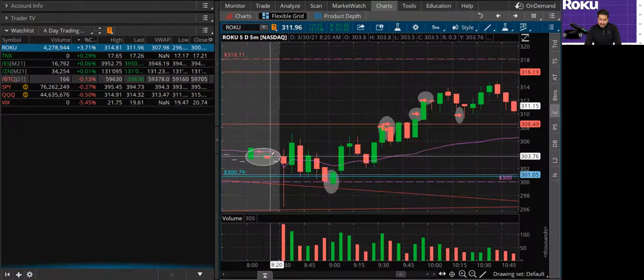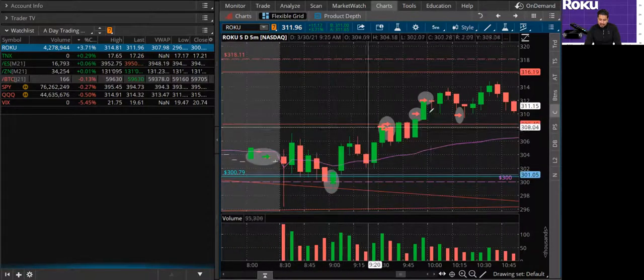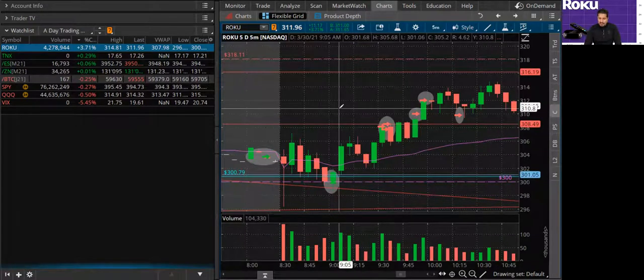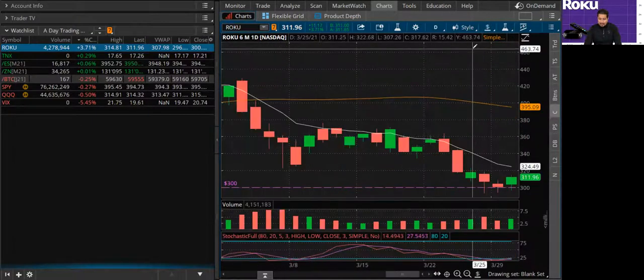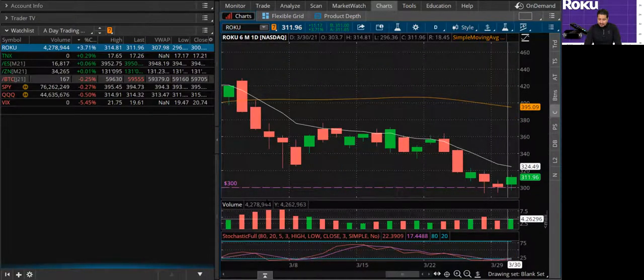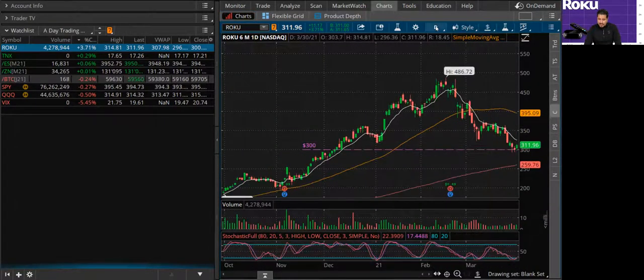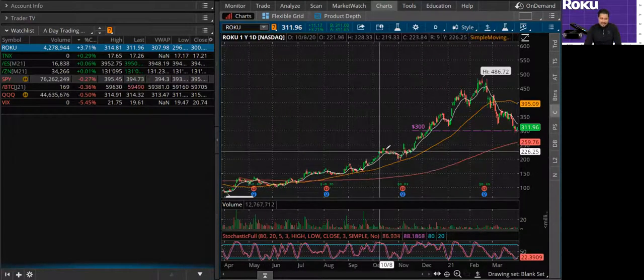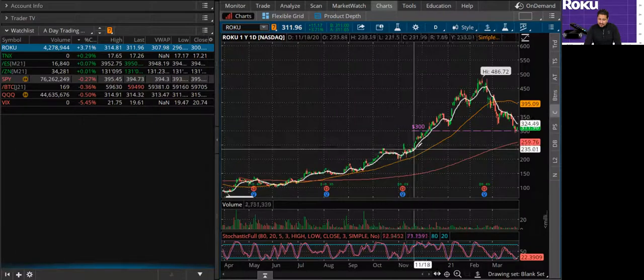I did day trade this stock today, as you can see in these arrows right here. But I also left some for a long-term investment swing on my long-term account. I'm very, very bullish on this stock. In terms of the one-year chart, the trend is very, very nicely set up.